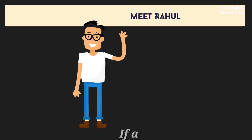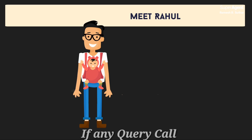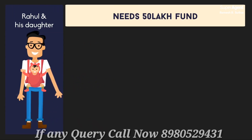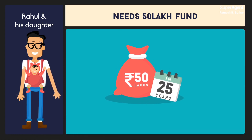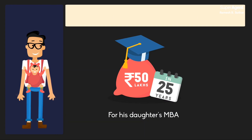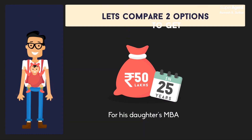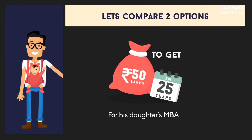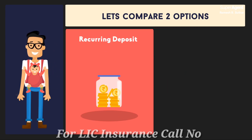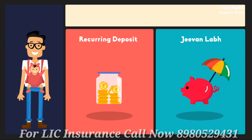Take Rahul's example. Rahul is 30 years old and wants to invest for his newborn daughter Divya's college. He wants to create a fund of 50 lakh rupees so Divya can do her MBA in the US. Let us compare the two options for Rahul to get this 50 lakhs when Divya turns 25 — a recurring deposit and LIC's Jeevan Lab.